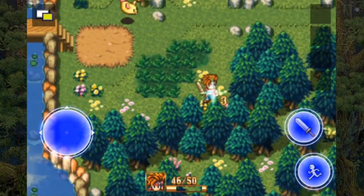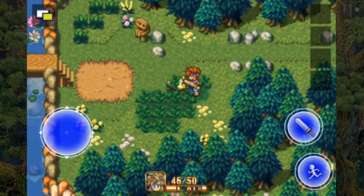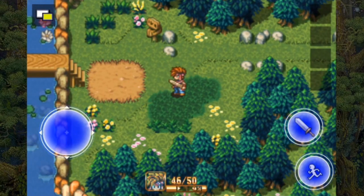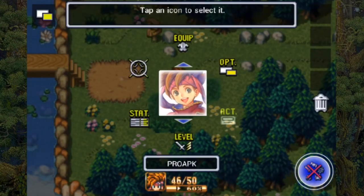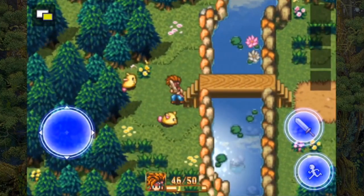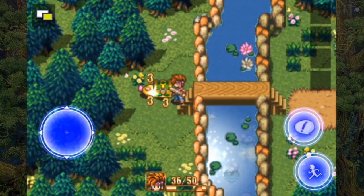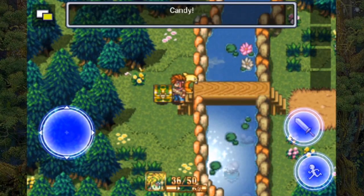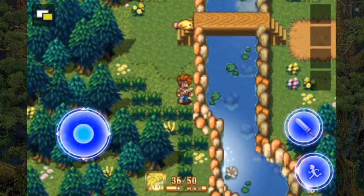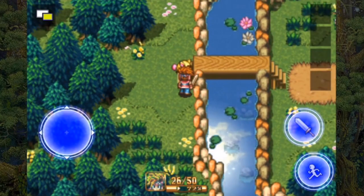At number 5 we have Secret of Mana, a fantastic RPG by Square, originally released on the Super Nintendo in 1993. What made this game so good was that rather than being turn-based, it was in real time and it changed RPGs forever. Set in a fantasy universe, the game follows three heroes as they attempt to prevent an empire from covering the world with the power of an ancient flying fortress. Secret of Mana and its successor Adventures of Mana are available on the App Store for $7.99 and $13.99 respectively. Both games are gamepad compatible.